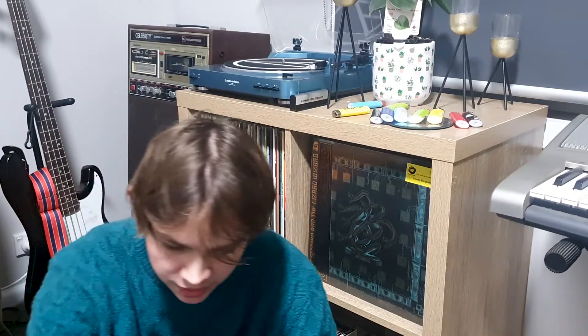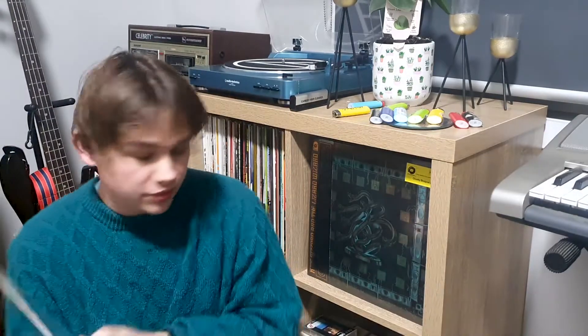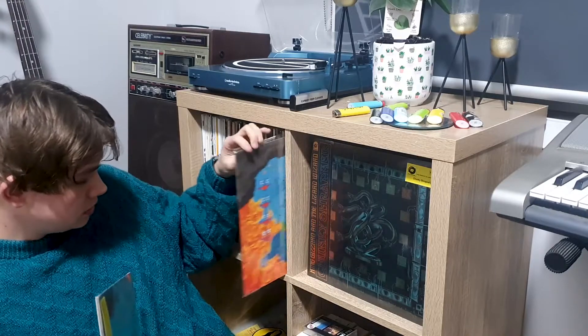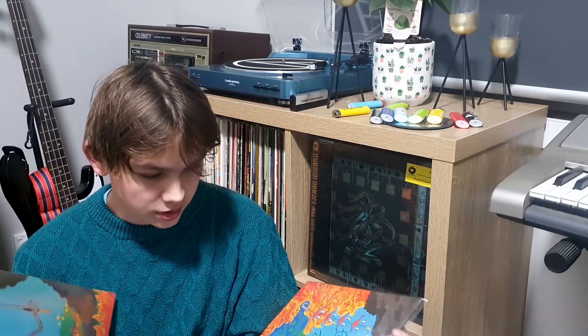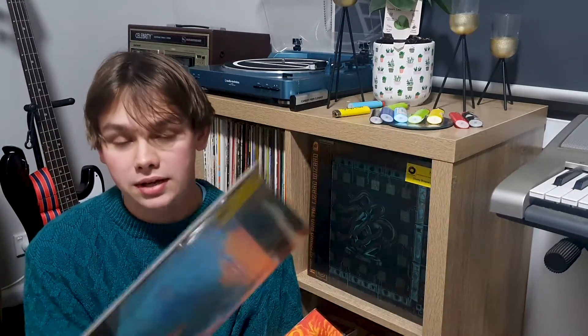The next one is my second copy of King Gizzard's Fishing for Fishies. I actually have another copy here that I got signed by a couple of the band members. So I'm thinking of framing this one, and I bought this one just so I can have a listen to it.